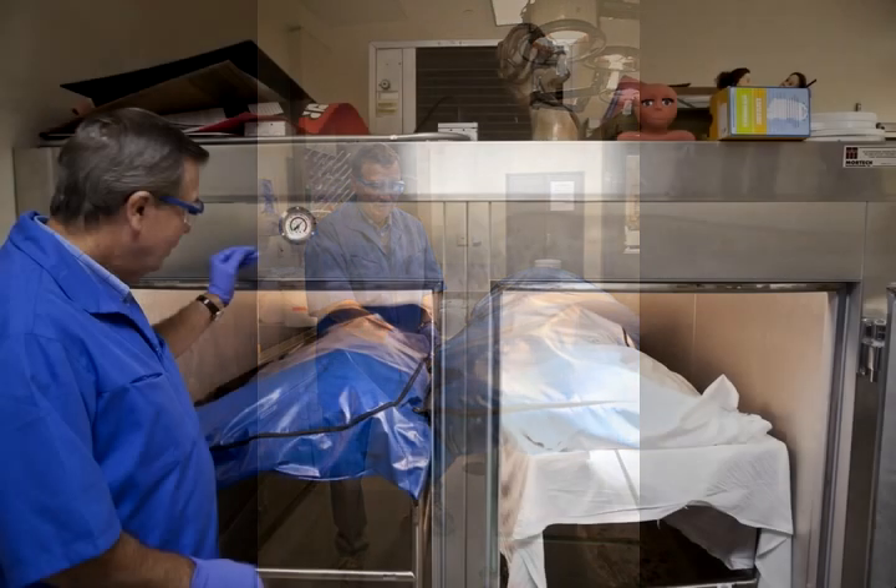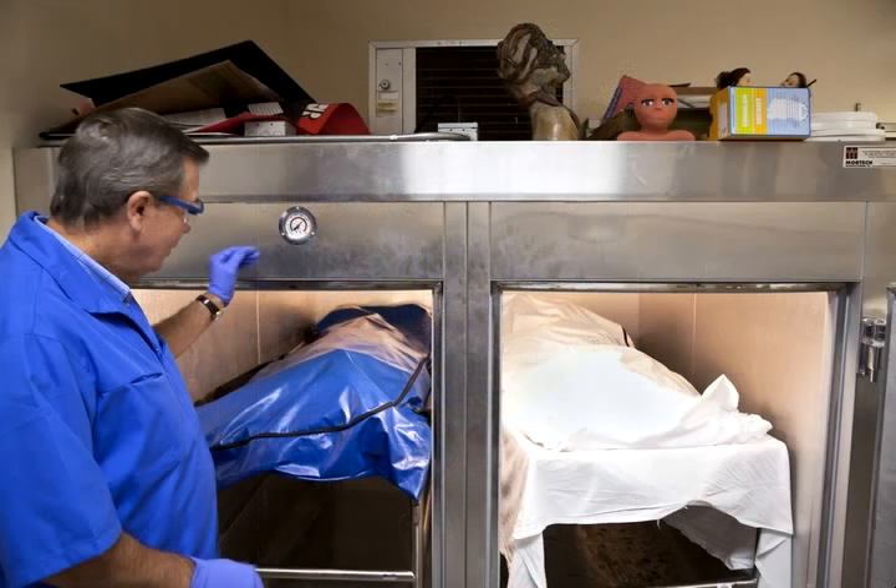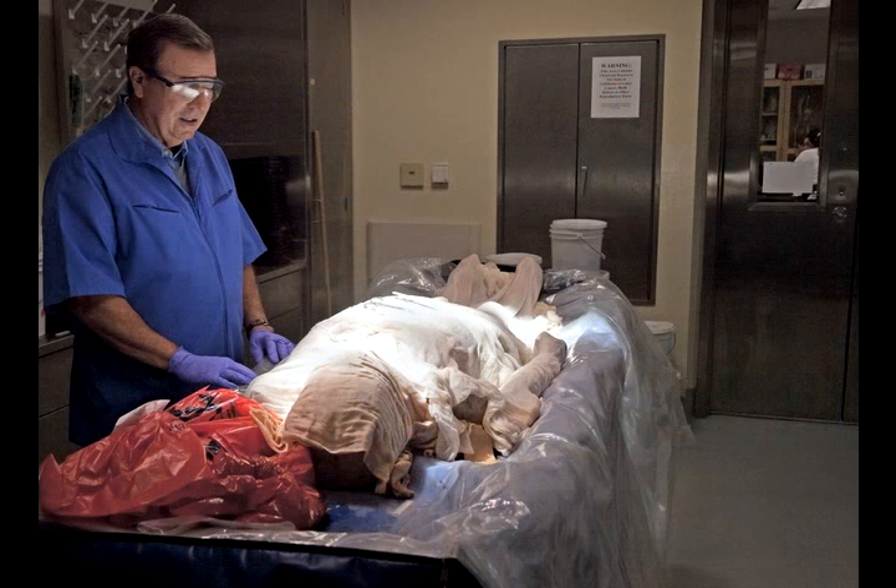We have two cadavers on two rolling units in mortuary chambers. The mortuary chambers are chilled down to about 40 degrees, and that's how we maintain the cadavers.